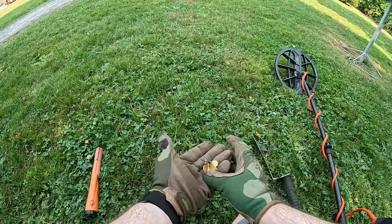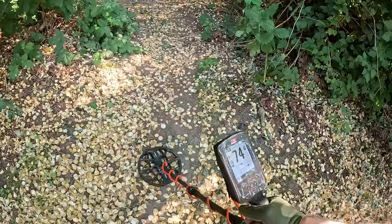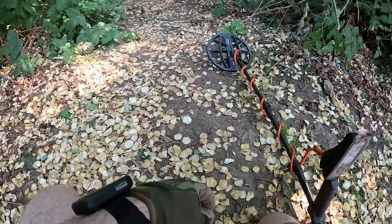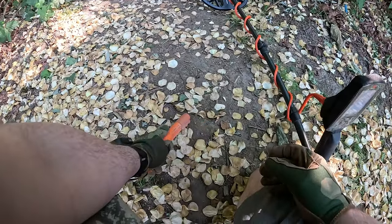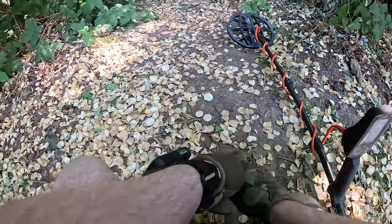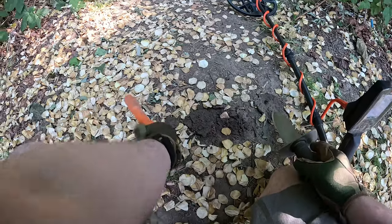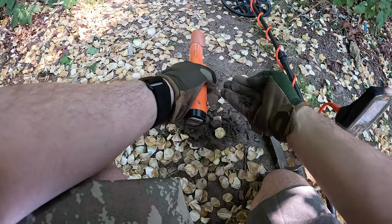Dog tag — really mushed up one. There we go. That was a penny. I figured it was a penny.